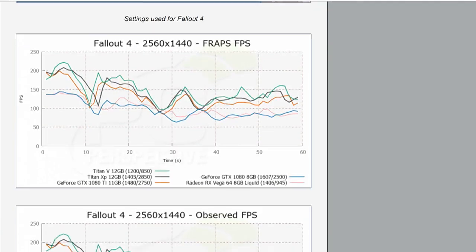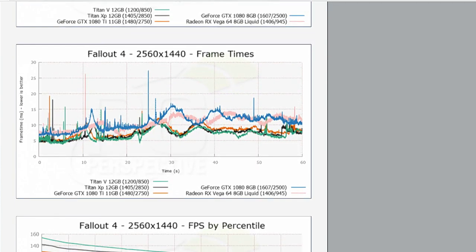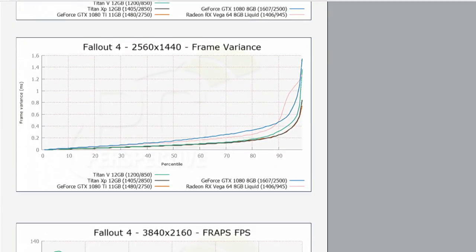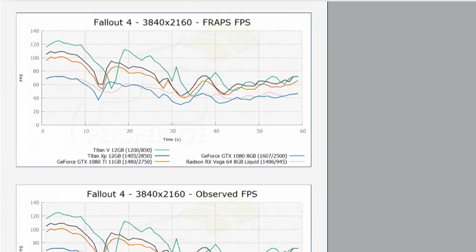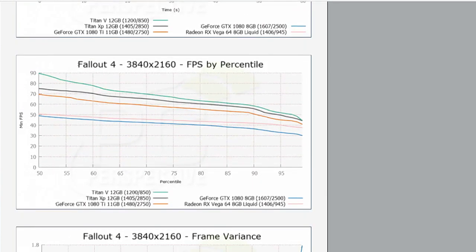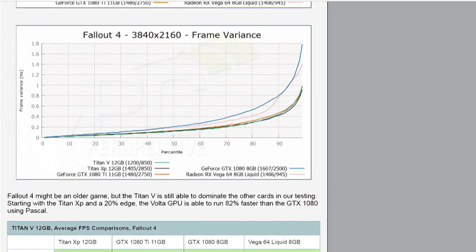That said, the price-per-dollar ratio doesn't make any sense — you should not buy this for gaming. But I would expect the gaming iteration of this card, if and when it comes out, to run at higher clock speeds. Maybe there's more performance left on the table, and perhaps they enable all 128 raster operators on it as well, giving a bit more performance that way.